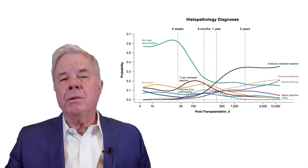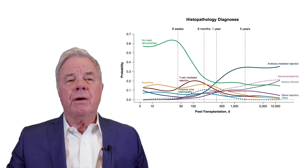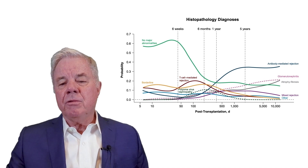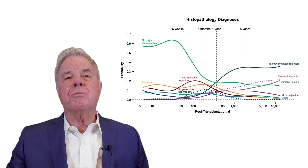Approximately 40% to 50% of graft failures in the United States — of which there are approximately 5,000 per year — are due to chronic antibody rejection. This has emerged as a major problem for us as transplant physicians.